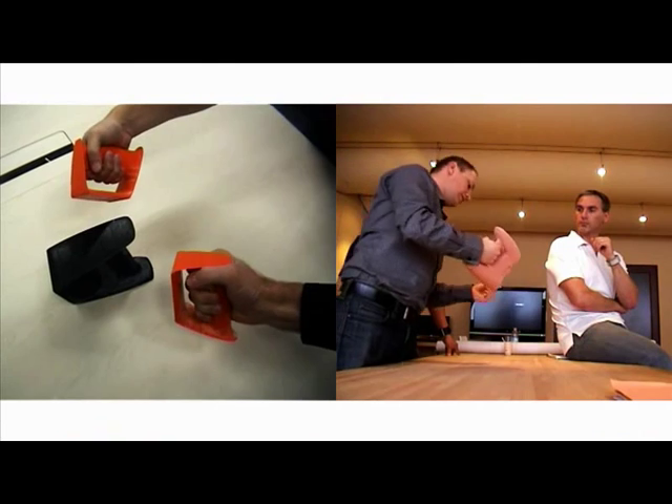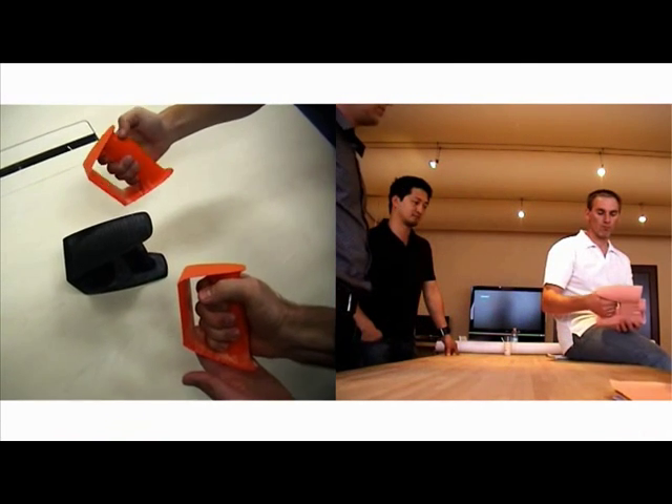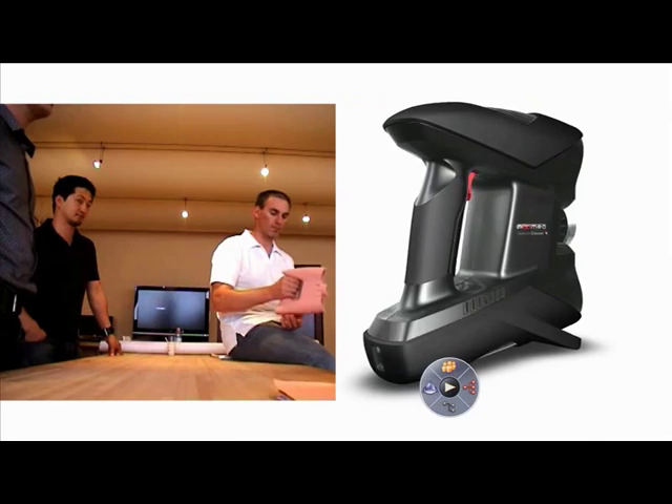On top of that, our product is meant to be held in the hand. This is why the center of gravity was extremely important and, in my opinion, was the most serious obstacle when redesigning the product.